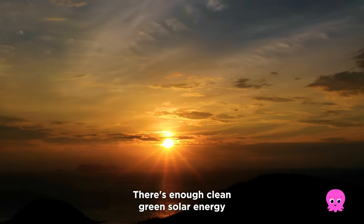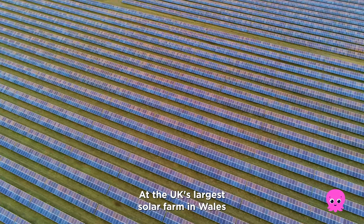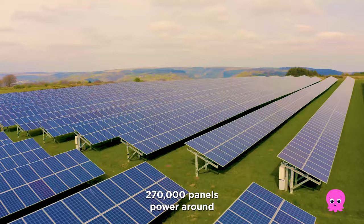There's enough clean, green solar energy hitting the Earth in a single hour to power the entire planet's electricity system for one year. At the UK's largest solar farm in Wales, 270,000 panels power around 18,055 homes.